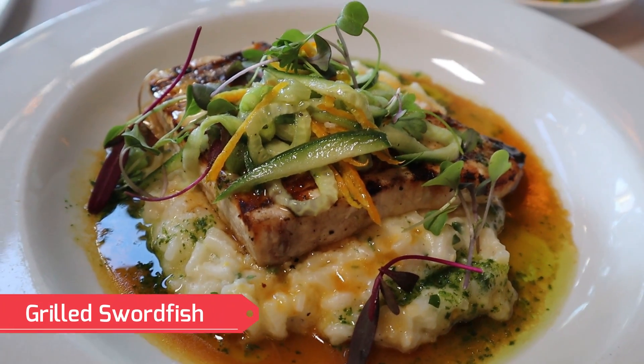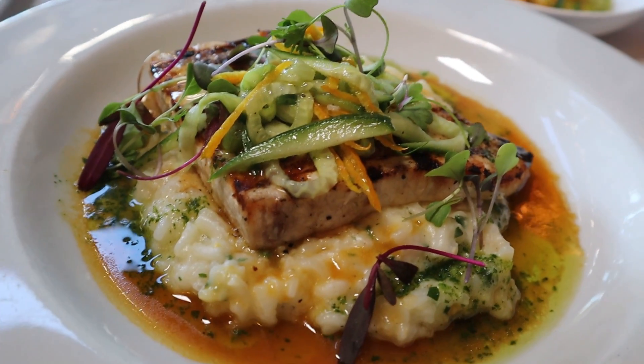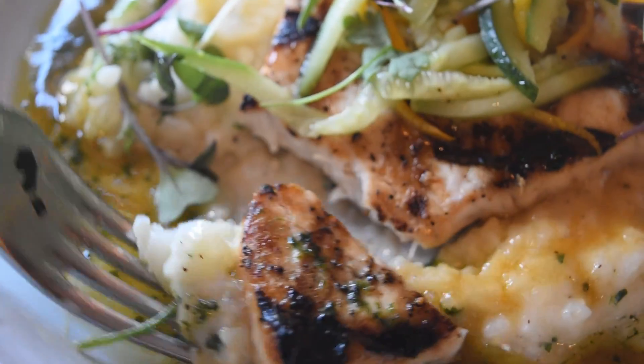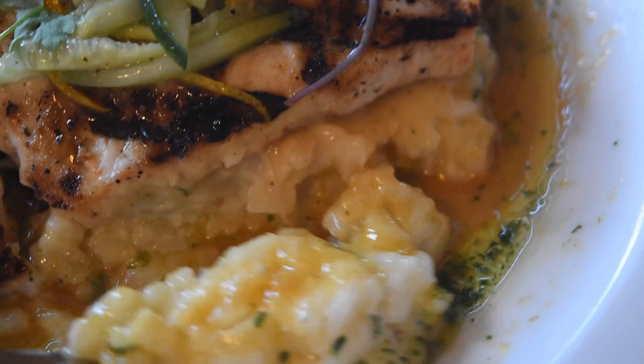That's the swordfish in the center with cream corn risotto on the bottom, and a tangerine citronette, cucumber, and orange zest salad on top. I don't think I've quite had swordfish like this before, but it looks amazingly delicious. The great thing about the swordfish is that it's so soft you don't really need a knife — you can use your fork and break off a bite-sized piece. It's not tough at all. I love it when it's nice and soft. Kind of rich too. It's grilled to perfection — truly grilled to perfection. That cream corn risotto is very interesting too; it's very creamy and tastes like a great risotto.